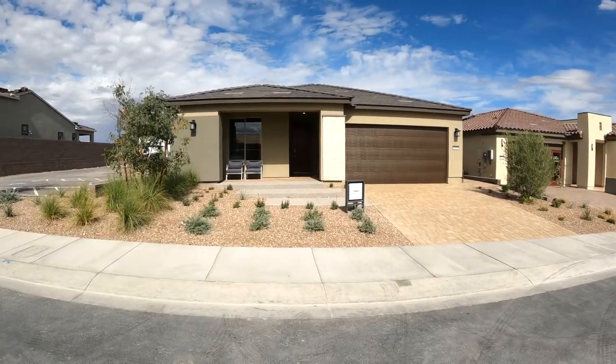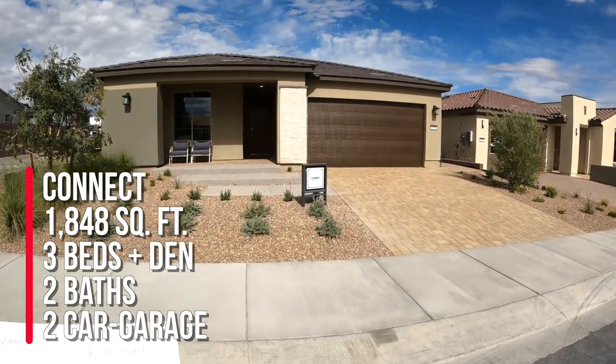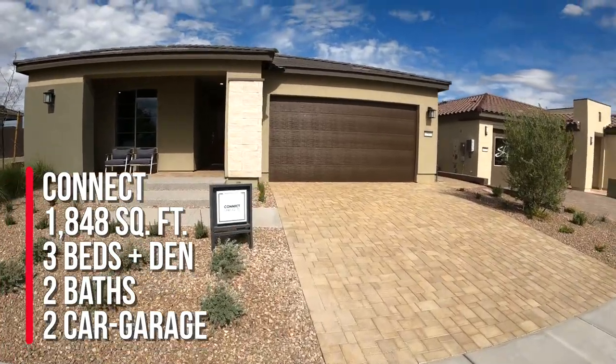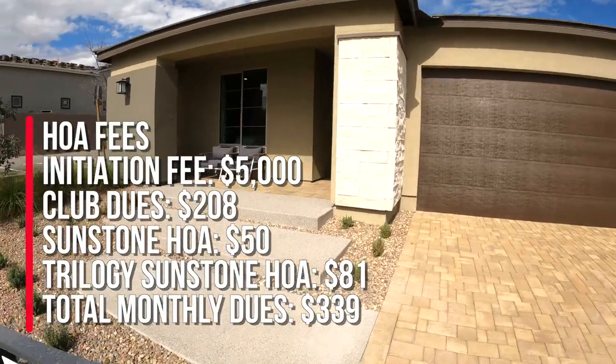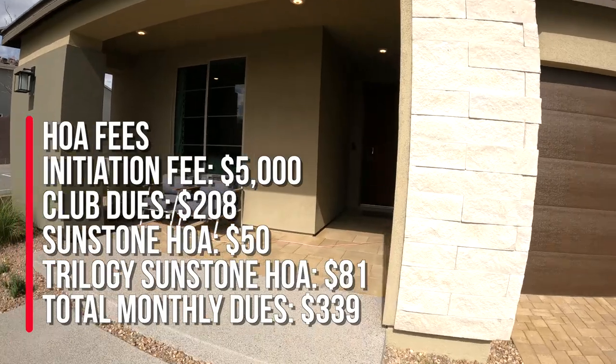Here we're looking at the Freedom 40 Collection, and this is called the Connect model — 1,848 square feet, three bedrooms, two baths, a den, and a two-car garage. HOA here is $50 for living in Sunstone, and an additional $81 for living in Trilogy.